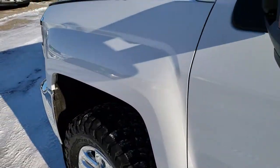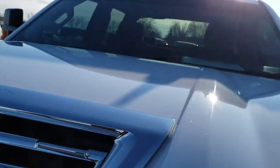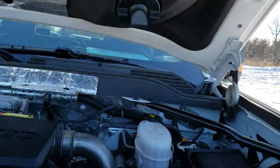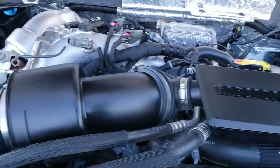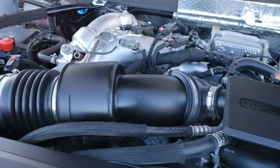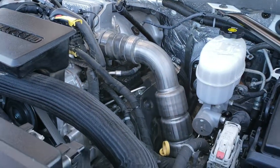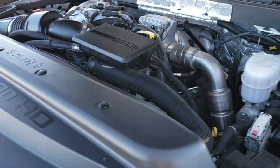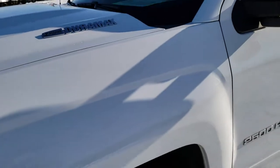I'd personally like to thank you for checking out the video today. We work hard at them, even when it's negative seven like it is today, to make sure you're getting the most accurate representation of the vehicle as possible. Under the hood, 6.6 liter Duramax diesel, L5P motor, 445 horsepower — engine bay is very clean, runs very smooth. This truck has been fully safetied and inspected by our service shop, has a fresh oil and filter change, all fluids checked and topped off. The truck has been gone through mechanically 100% and is 100% ready to go.